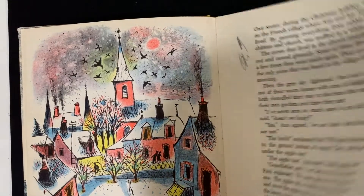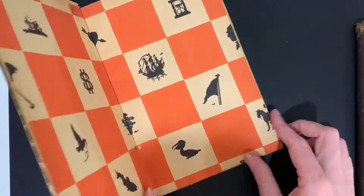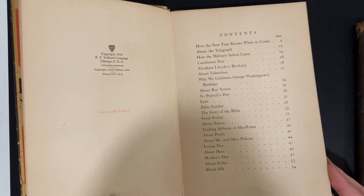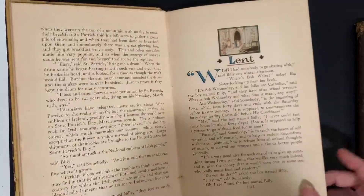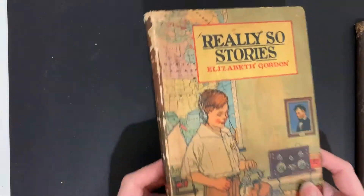Got a little bit of pencil scribbles there. Set in Paris it looks like. These are nonfiction short stories about a variety of topics: St. Patrick's Day, Lent, Easter, the Mayflower, George Washington, Abraham Lincoln, military salutes, forks, silk — everything you could imagine — and really lovely illustrations. The Boy Scouts, St. Patrick's Day, the Mayflower, carrier pigeons — very cool. That's a set of two I'll be selling together.